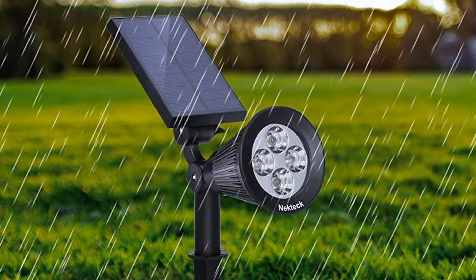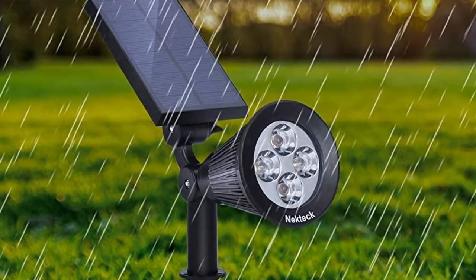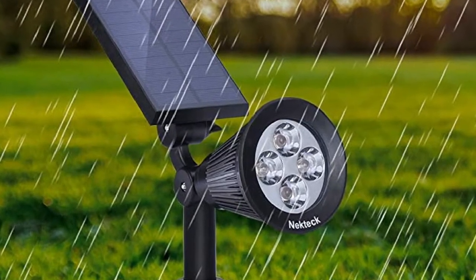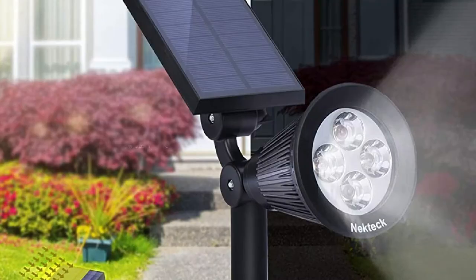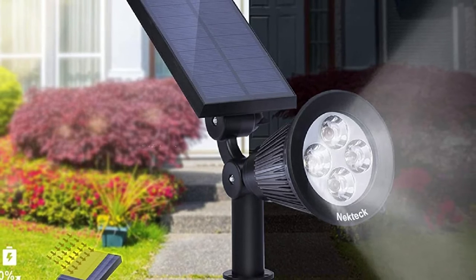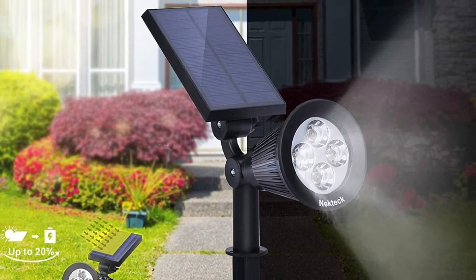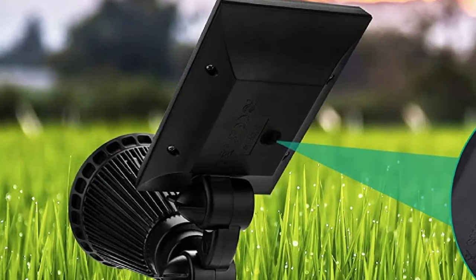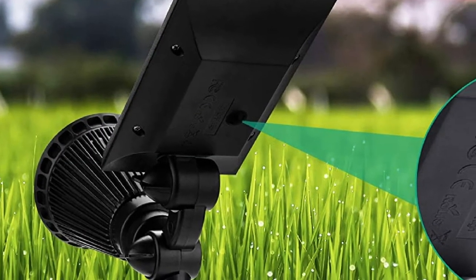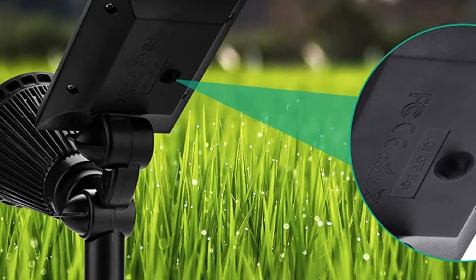The Nectex Solar Lights house four LED bulbs that give off a bright white light, with a total brightness output of 200 lumens. These lights have two lighting modes, high and low, and different settings result in a different working time. This product has three color variants: warm white, white, and multicolored. There are also options that allow you to purchase these lights in packs of one, two, or four.